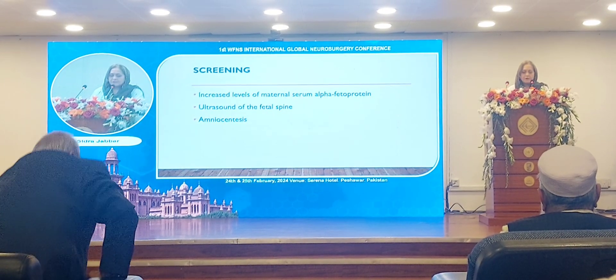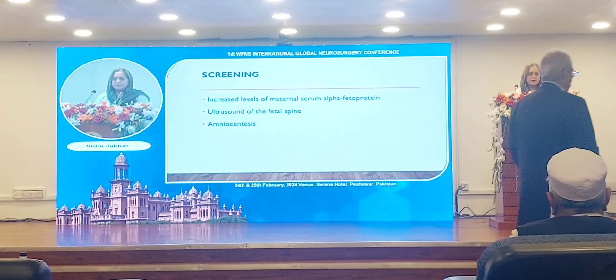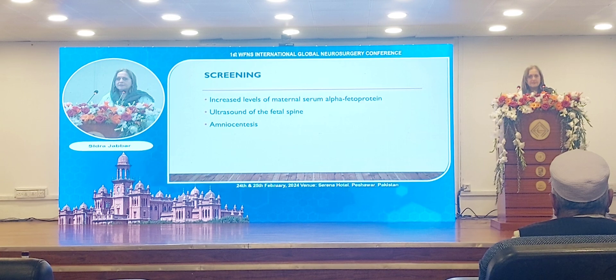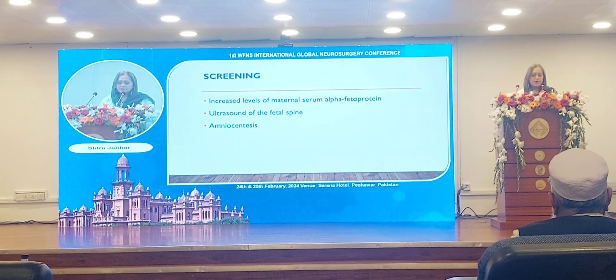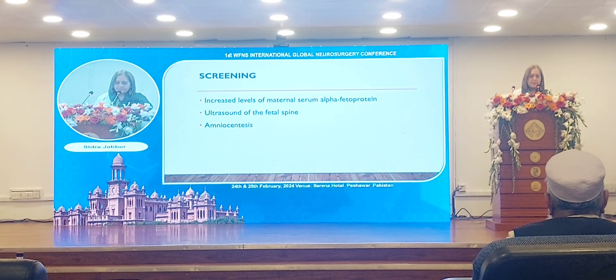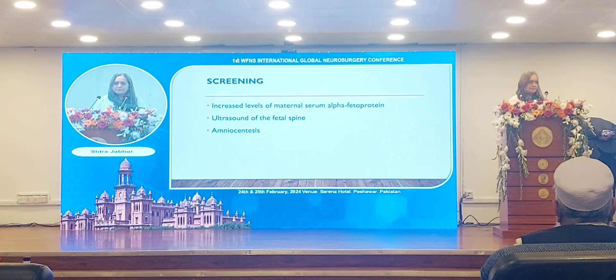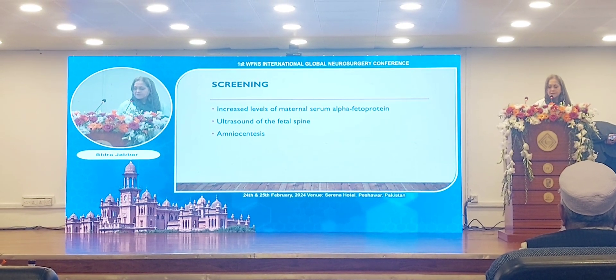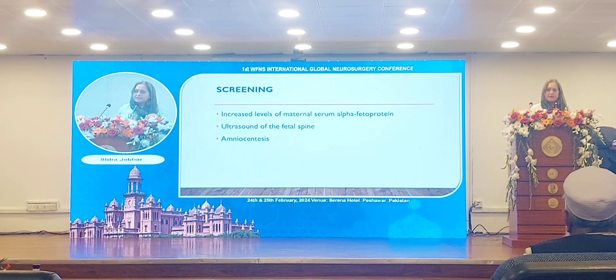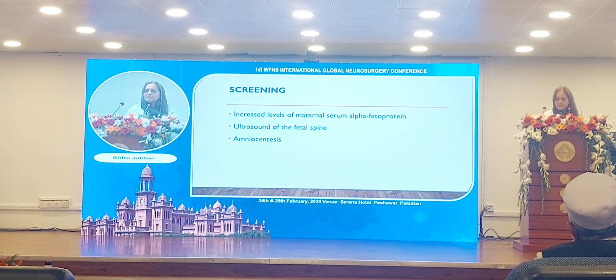For screening, the main tool is the anatomical ultrasound. If there is suspicion of a problem, alpha-fetoprotein levels are checked in the maternal blood. To confirm, this can be checked in the maternal serum or in the amniotic fluid obtained through amniocentesis.